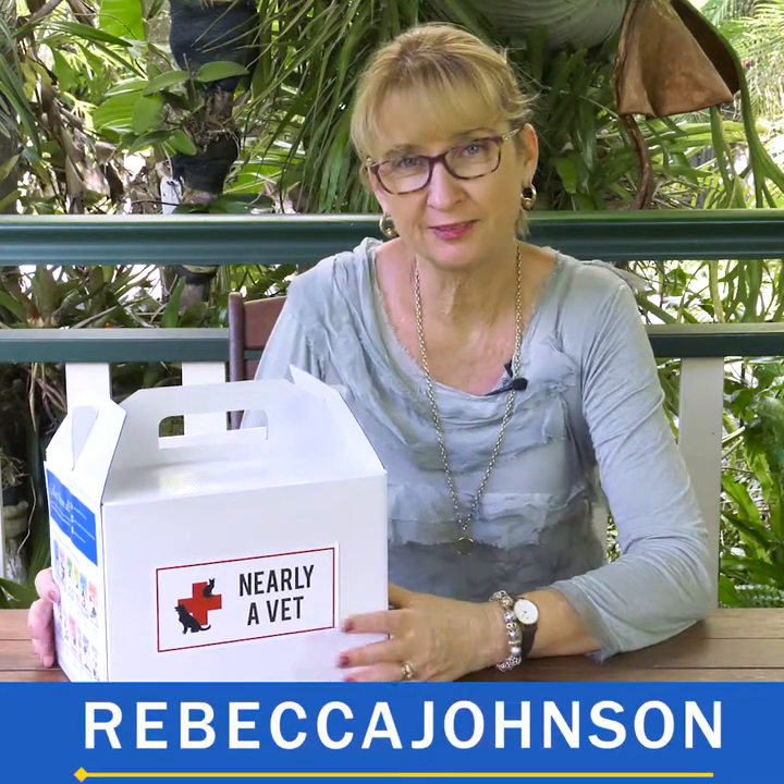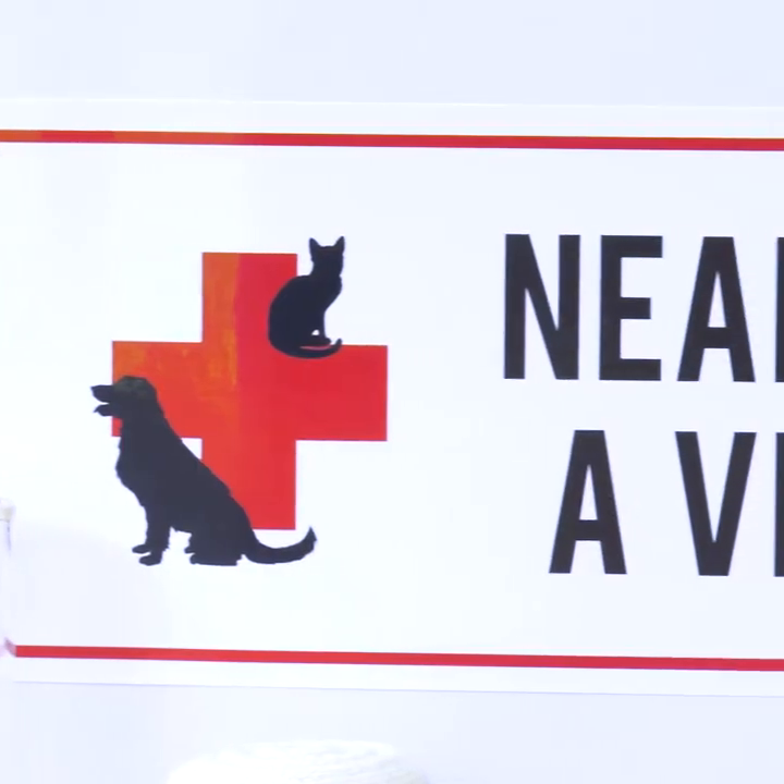Hi, my name is Rebecca Johnson. I'm a science teacher and the author of the Juliet, Nearly Yvette books. I have had so many kids sending me photos of themselves dressed up as nearly vets in dad's old shirt and makeshift things that I decided that it was time for some proper science nearly Yvette kits to be out there.